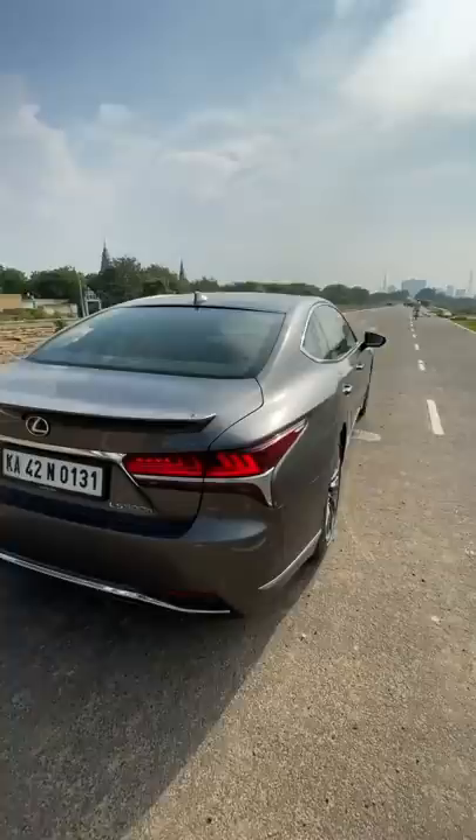The Lexus logo inside the lights — that's so freaking cool! My goodness, this car looks absolutely stunning, something not usually seen with limos.